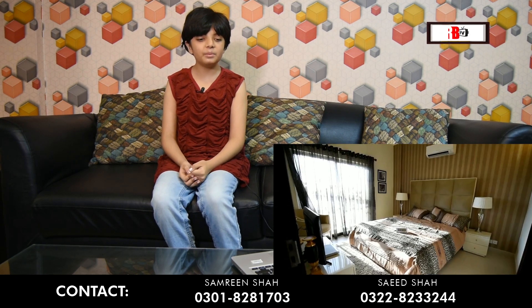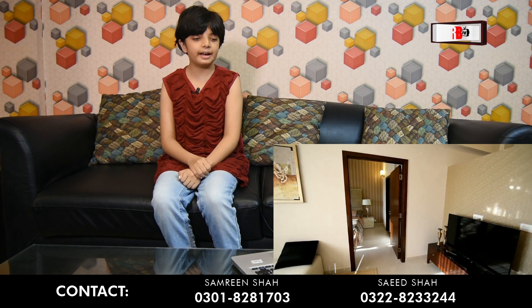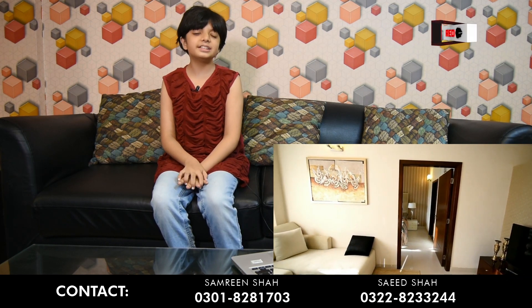This is our first bedroom. It is so beautiful. And let me tell you, their furniture is so beautiful.